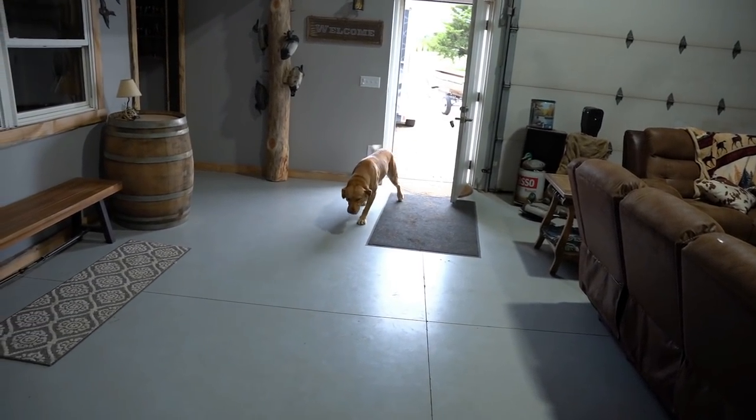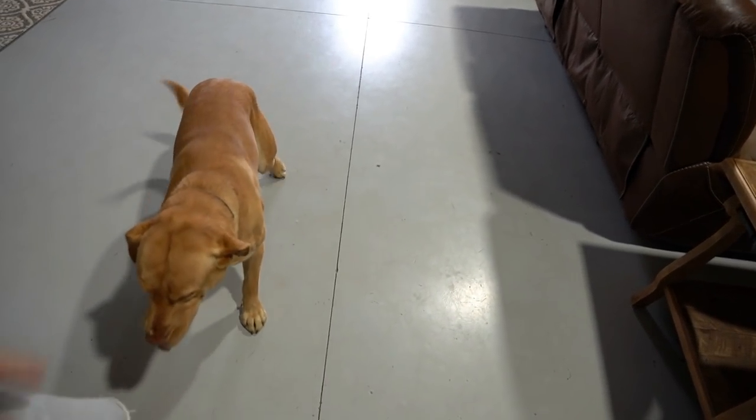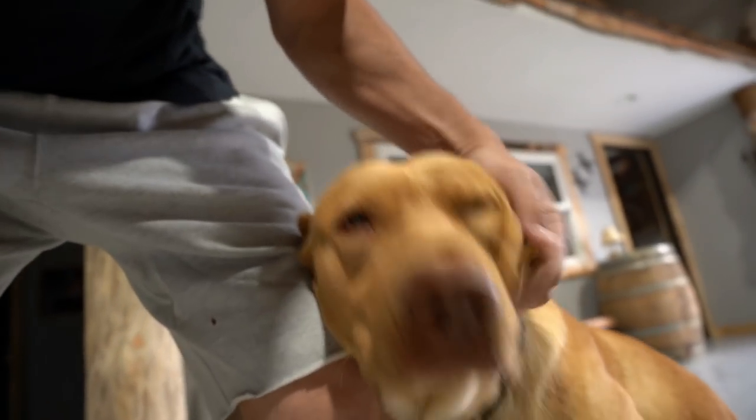Come on Fred, come on shop dog. He's been in his kennel all day and he's still a little tired, aren't you Freddy boy?